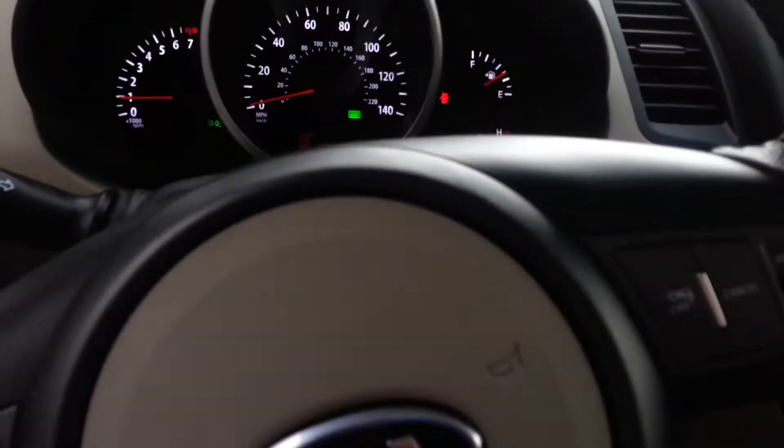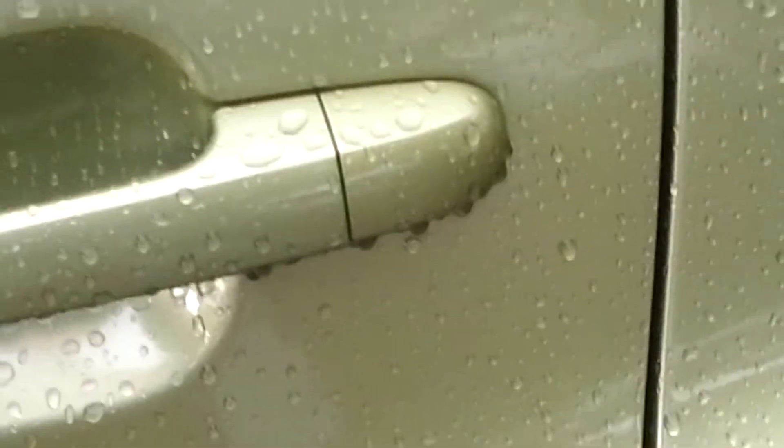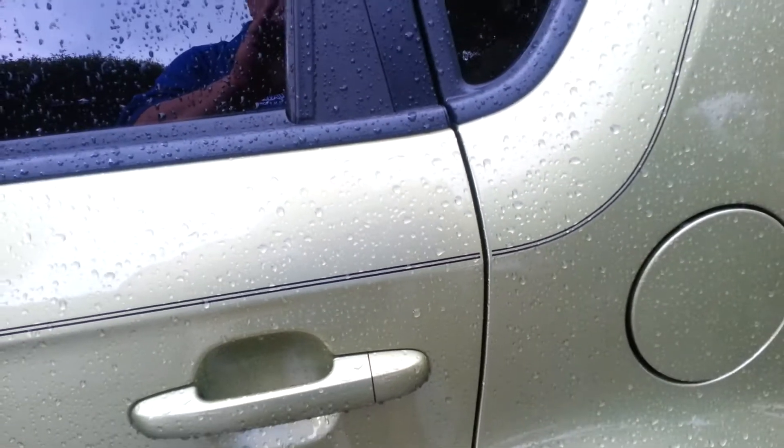Everything about this car says take me home today. Here we go — let's take a look at the back seat.